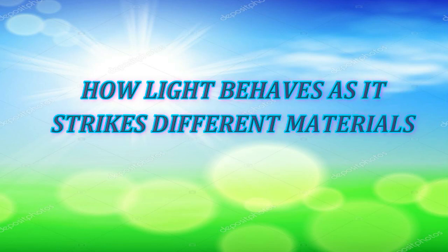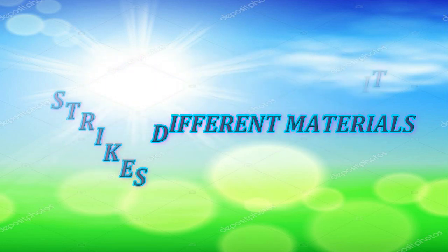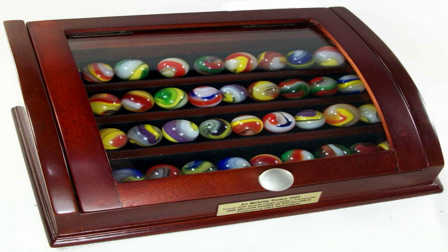As light travels, it strikes different materials, and different things happen. When you look through the clear glass that covered the box, you saw the marbles very clearly. The clear glass is a transparent material. It allows all light to pass through easily. Examples of transparent materials are clear plastic, cellophane, lenses, and clear window panes.